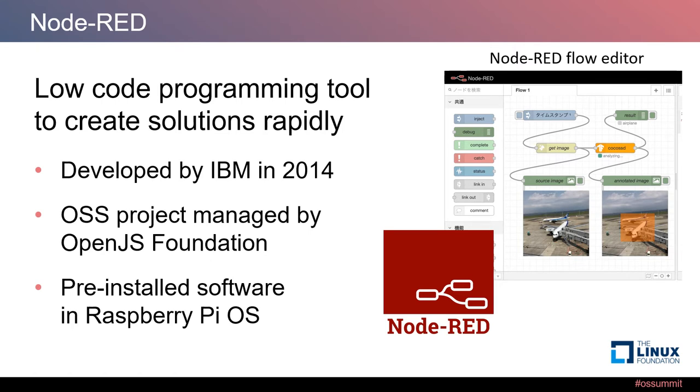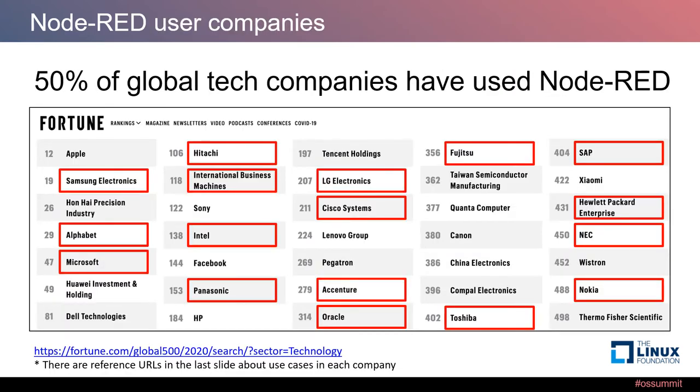The Node-RED flow editor has a lot of connectors that users can use to create their applications. We surveyed the number of Node-RED user companies in the Global Fortune report. According to our survey, half of global tech companies have used Node-RED in their production environment or introduced it on their website. For example, Fujitsu uses Node-RED in their Columina platform, NEC uses it in their software, and recently Red Hat released an OpenShift operator for Node-RED.